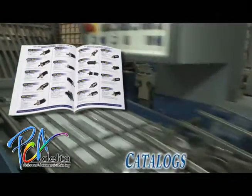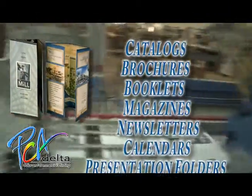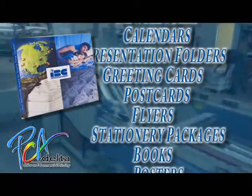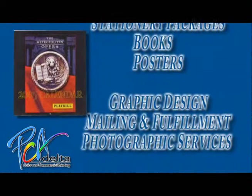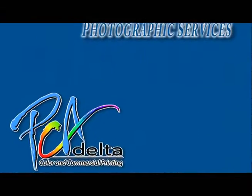Whether you need expert photography, graphic artwork, or printing fulfillment, we have the experience and technology to match your specifications and generate exactly what you need on time and on budget. The bottom line is this: PCA Delta makes every client look good on paper.